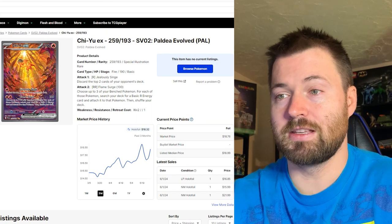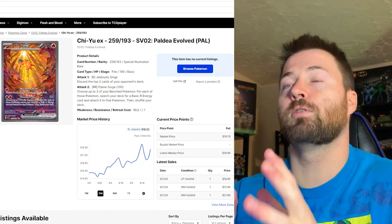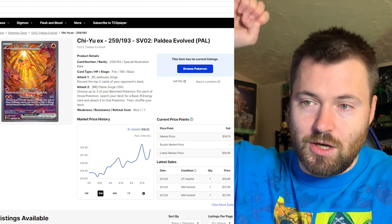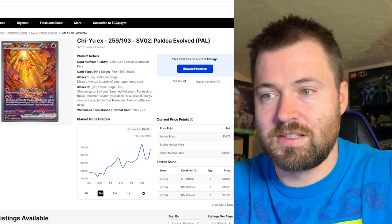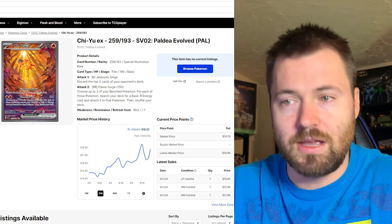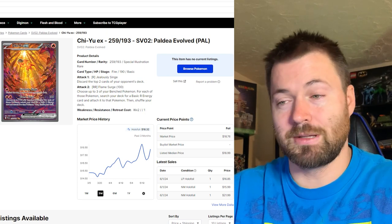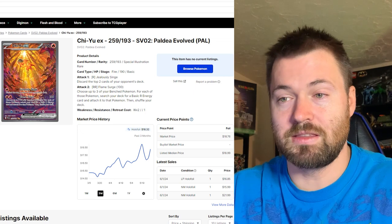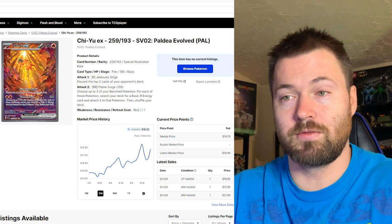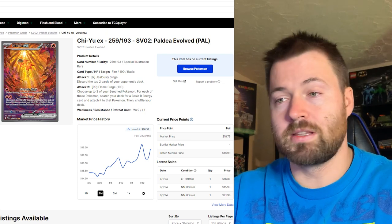The next card is Chien-Pao EX, number 259 out of 193. Beautiful artwork — I love the sun going into the water, basically illuminating the card in the center. It almost has a fire look to it. Paldea Evolved is similar to Evolving Skies in terms of how amazing the artwork is. I really do believe that a lot of the illustration rares are going to be some of the most sought-after once this whole block is done.